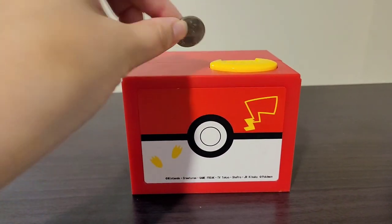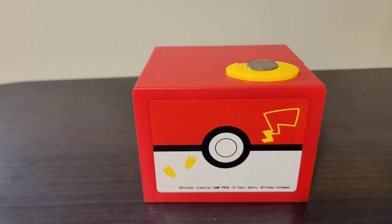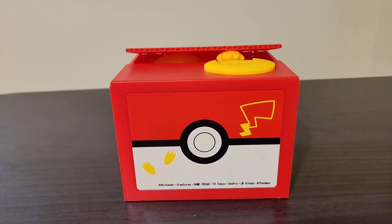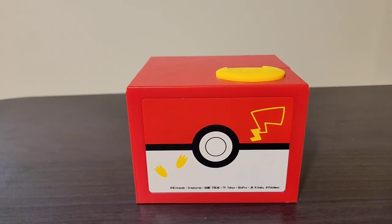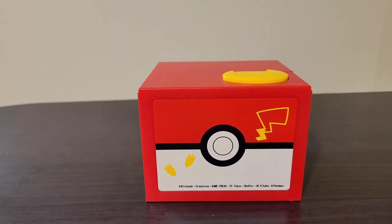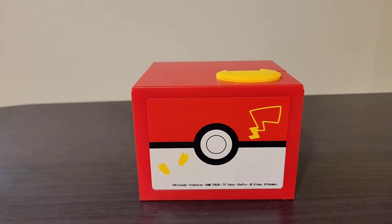So if I take a coin and put it right on top — see how adorable that is! My son absolutely loves when Pikachu comes out and takes the coin.